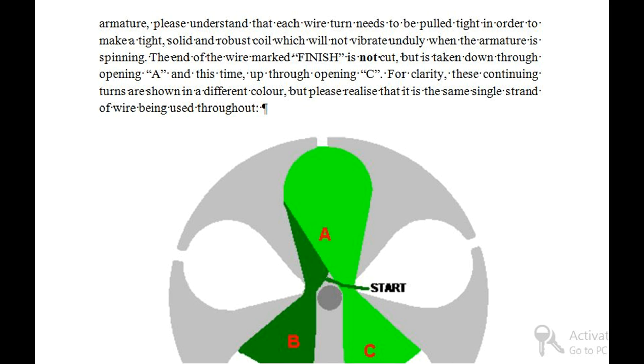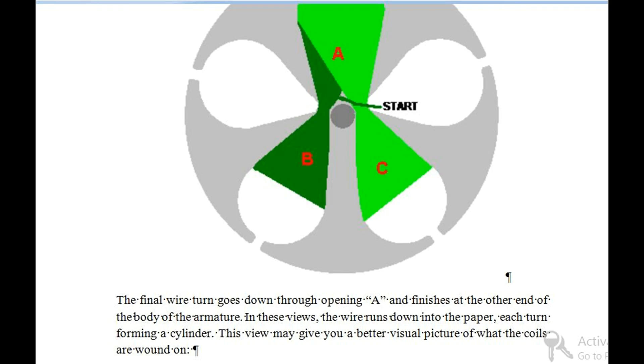The end of the wire marked 'finish' is not cut, but is taken down through opening A and this time up through opening C. For clarity, these continuing turns are shown in a different color, but please realize that it is the same single strand of wire being used throughout. The final wire turn goes down through opening A and finishes at the other end of the body of the armature. In these views, the wire runs down into the paper, each turn forming a cylinder.